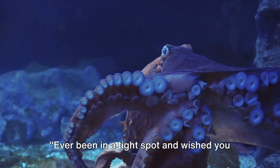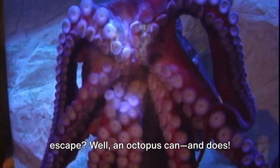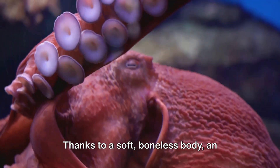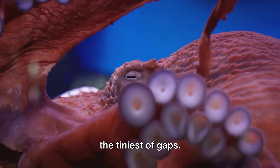Ever been in a tight spot and wished you could just squeeze through a tiny hole to escape? Well, an octopus can, and does. These cunning creatures have an amazing knack for getting out of sticky situations. Thanks to a soft, boneless body, an octopus can compress itself to fit through the tiniest of gaps.